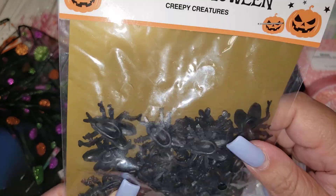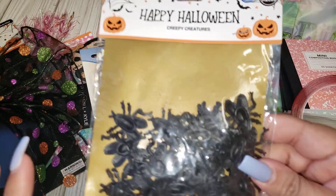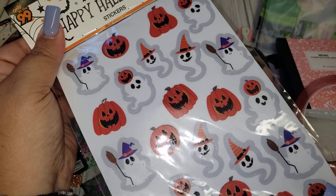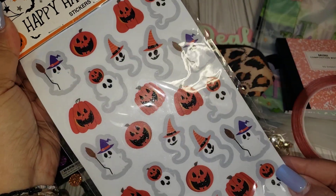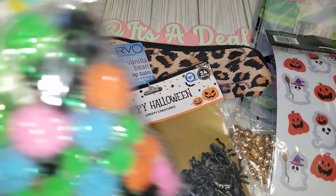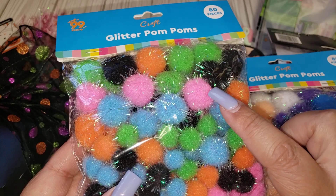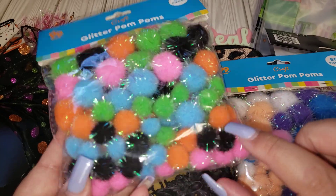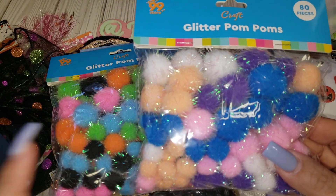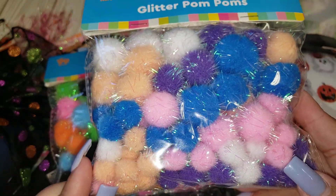I also picked up these fly spiders — they're actually flies. These are great to add to projects. And then I picked up these stickers here — it just has the ghosties and jack-o'-lanterns. The last two items I picked up that were new were these glittered pom-poms. I thought these would be the perfect color for Halloween because it has pink, black, green, and blue. And then I picked up this set because it has these peachy colored pom-poms. I think those are really cute — I'm loving the color.